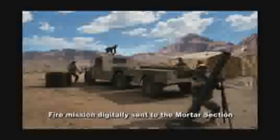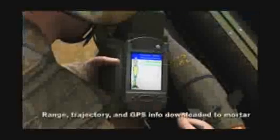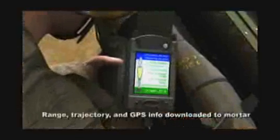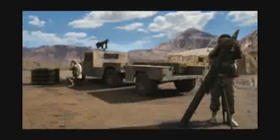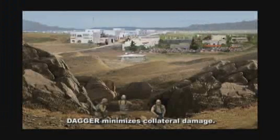The mortar section receives targeting data and uploads the information directly into the Dagger using the lightweight, hand-held mortar ballistic computer. With a rapid setup time and ease of use, Dagger is the most effective precise mortar available for complex tactical environments.